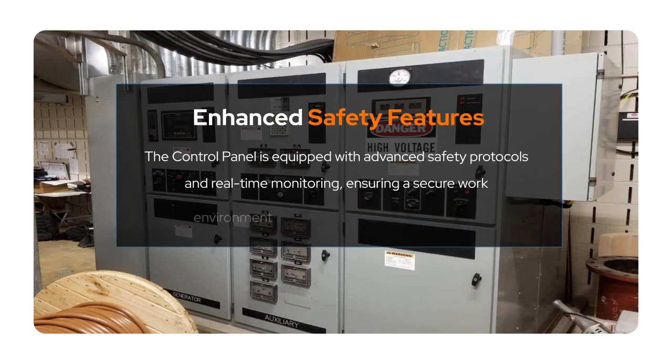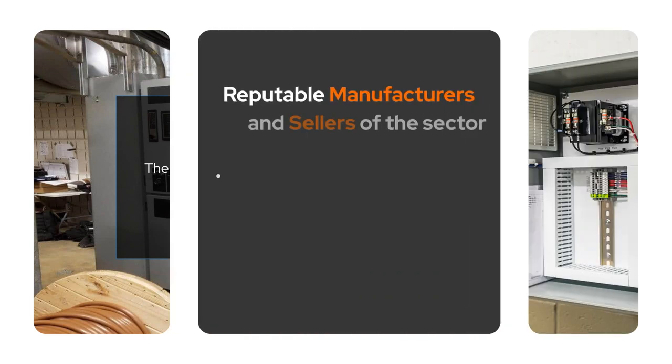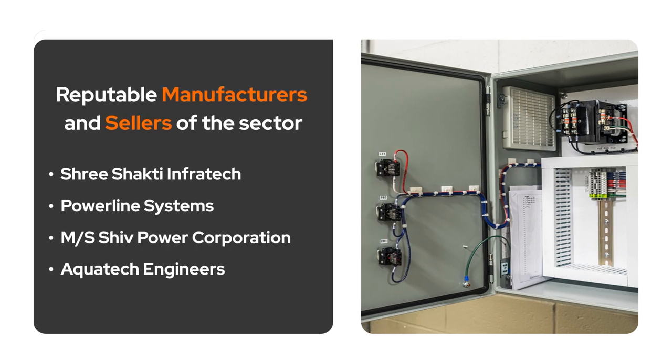Modern safety requirements and real-time monitoring are included in the Control Panel to guarantee a safe working environment and team comfort. These are a few reputable manufacturers and sellers who excel in delivering top-quality products.